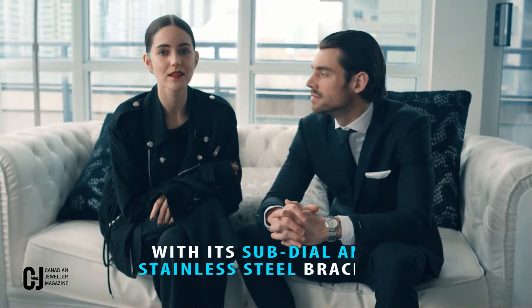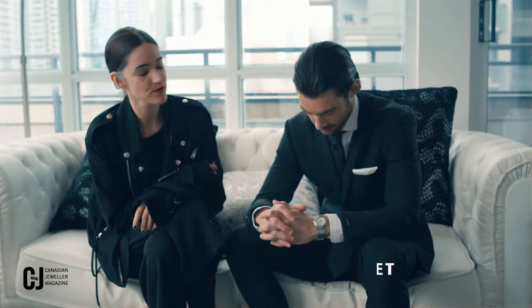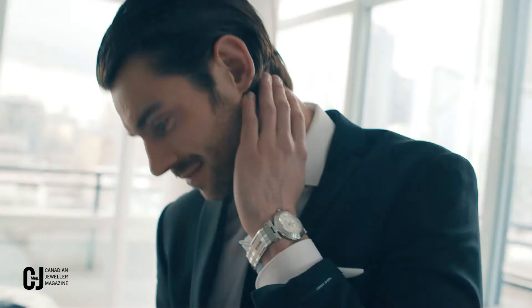So, this lovely silver piece is from the Classic Collection and we paired it with a very classic suit from Tiger of Sweden, one of my favourites for suit cuts.